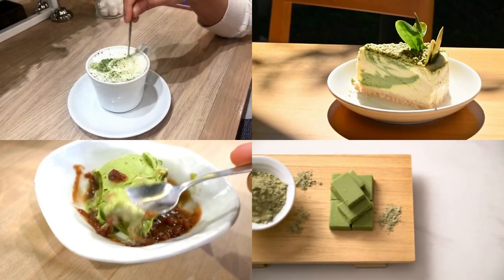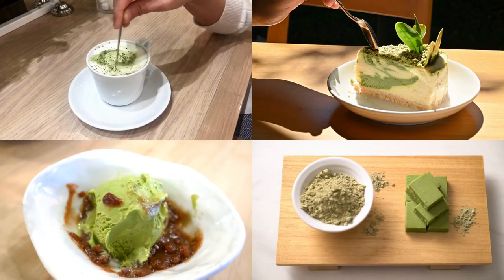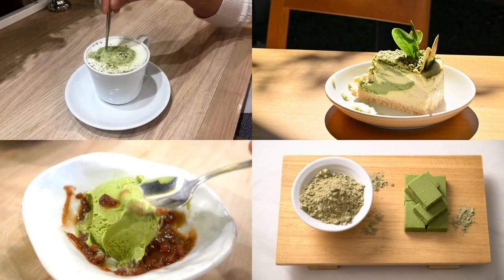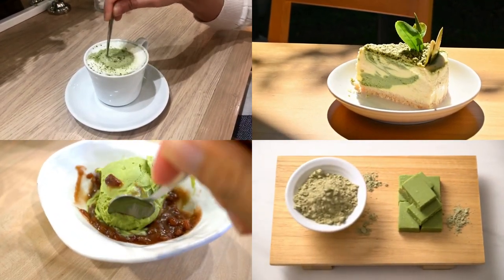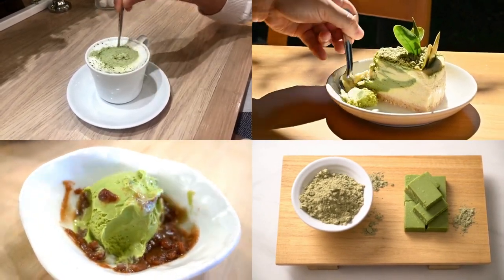While the Japanese tea ceremony remains a cherished practice, matcha has also found its way into modern culinary creations. You can now enjoy matcha in a myriad of delicious forms, from refreshing matcha lattes and creamy matcha ice cream to matcha-infused cakes and chocolates. Its distinct flavor adds a unique twist to various culinary delights.